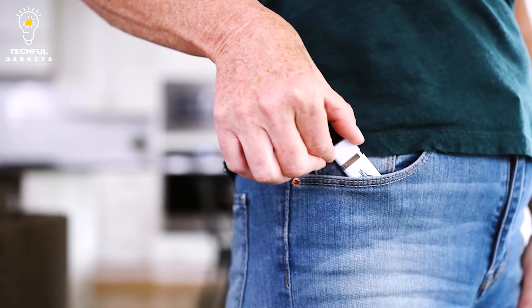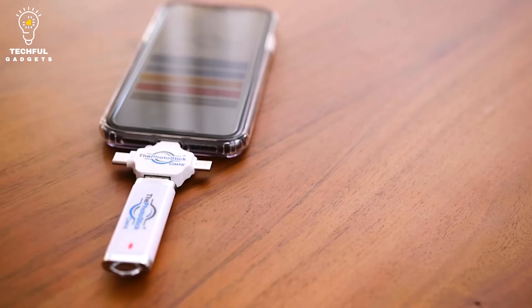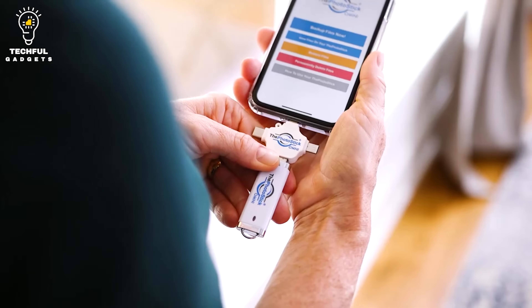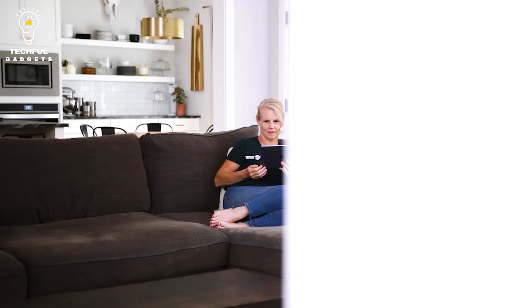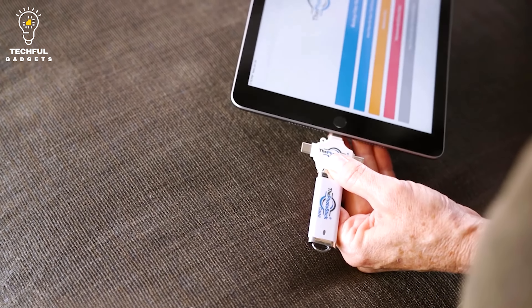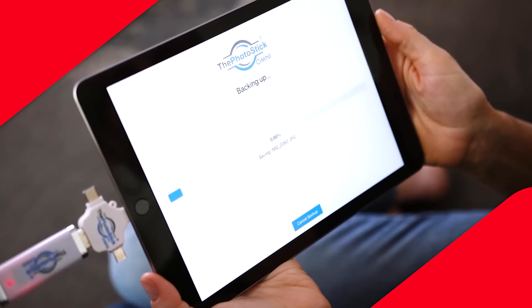With an easy-to-use design, it works when you simply plug it in and press go — save, find, sort, and back up all your photos and videos in minutes. This convenient and secure gadget stores all your most important files right at your fingertips, so they're easily accessible when you need them without having to keep them on the cloud or your device. Compatible with all phones, tablets, and computers, the Photostik Omni keeps your memories safe.